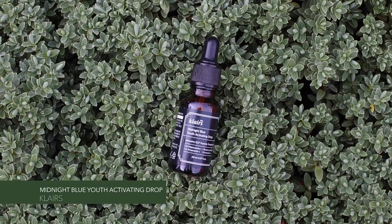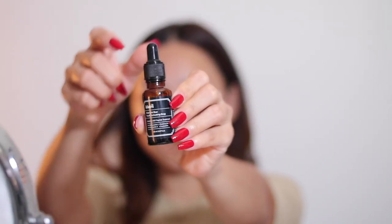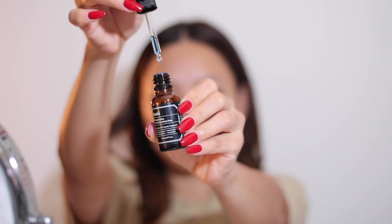Now it's time for serum. If you're over 25, you need to start adding an anti-aging serum if you want to look younger than your age. So this is Klairs' Midnight Blue Youth Activating Drop. This serum helps with cell renewal and promotes firmness and elasticity on the skin.